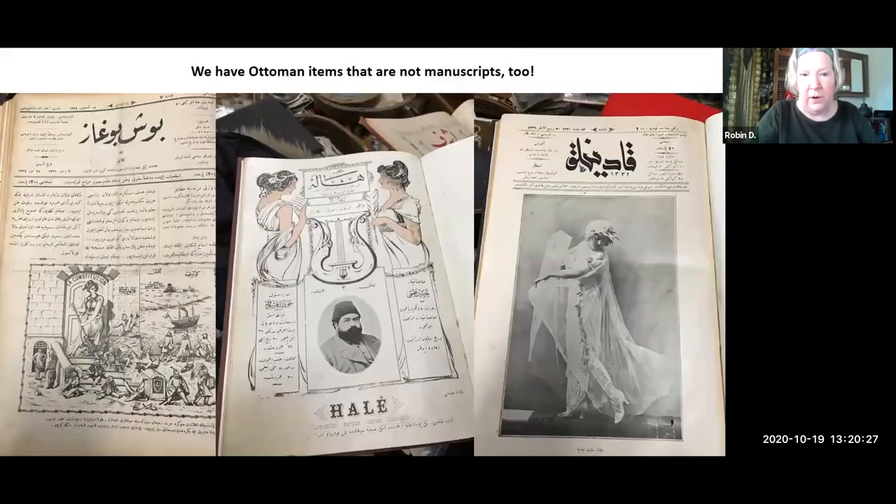Not only are not all Ottoman objects in Ottoman Turkish, but not all Ottoman objects in our collection are manuscripts. Recently I acquired these wonderful historic periodicals. I'm a total fool for late 19th and early 20th century periodicals from Middle Eastern countries — they're fascinating, the artwork is incredible, and they're amazing records of their time. So I got these recently and added them to the collection.